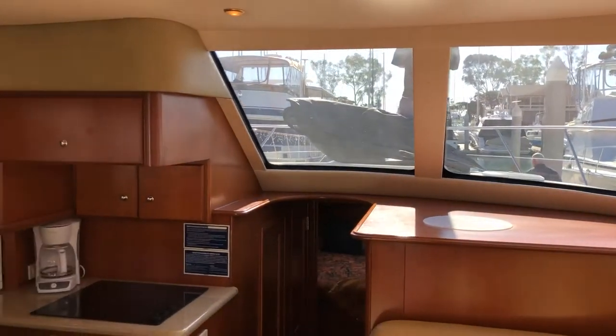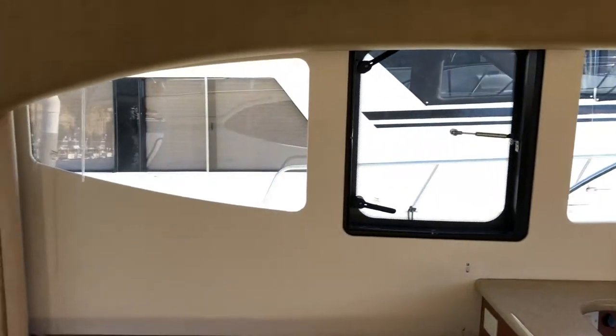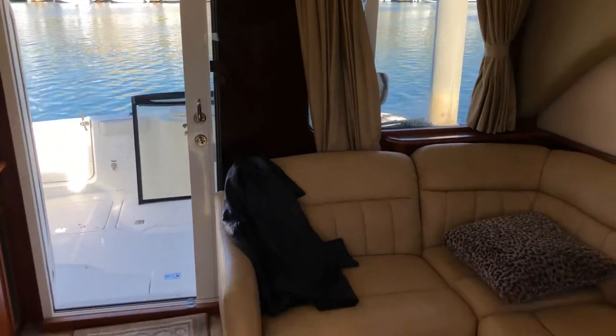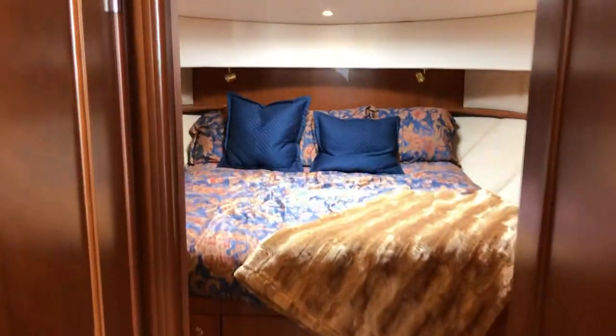That windshield up front brings in a lot of light, and lots of light across the back. Got the curtains and one of the covers put on it. Looks like that's a recliner there. Carpet's in great shape. From what I know this is a two-owner boat. It is a west coast boat — started out here and has lived here, its whole life from Long Beach to Dana Point.